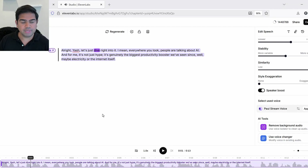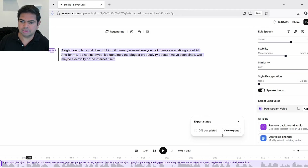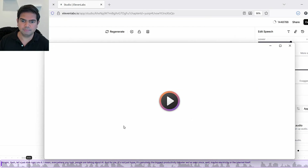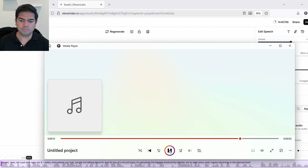To be fair, sometimes playing audio in the browser has issues, so I'll export it as an audio file and play it that way. The download is available — let's play it. [Exported ElevenLabs Paul voice]: 'Yash, let's just dive right into it. I mean, everywhere you look people are talking about AI, and for me it's not just hype — it's genuinely the biggest productivity booster we've seen since, well, maybe electricity or...'